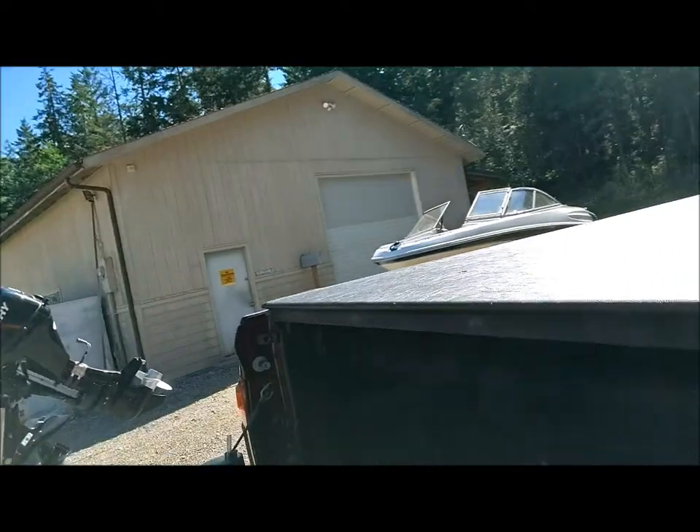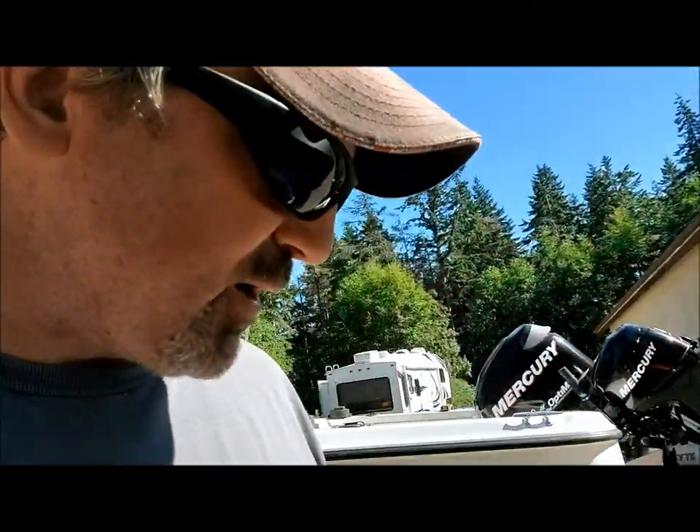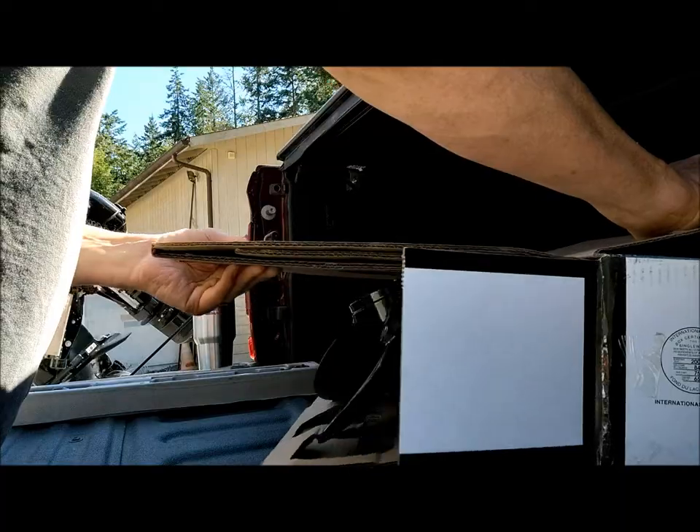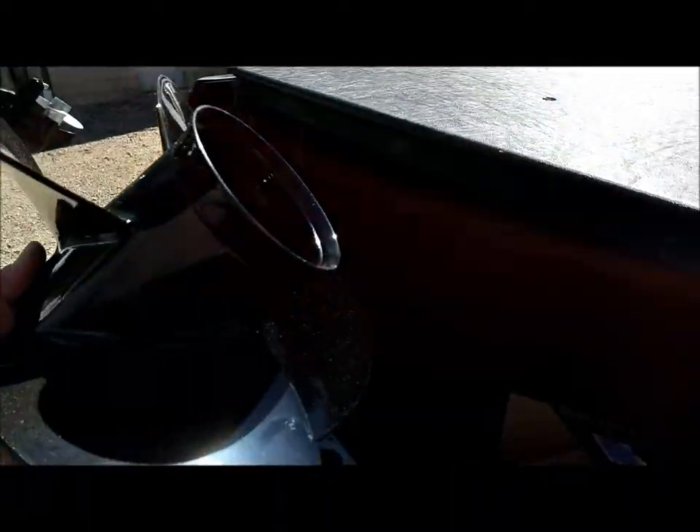So we're putting a prop on this boat — going to a 15-pitch from a 19-pitch. This is a Quicksilver Nemesis. I got it from the prop shop over in Mukilteo. I ordered it on a Friday and it came Saturday morning. We're going from a three-blade to a four-blade. It looks like a prop, smells like a prop.